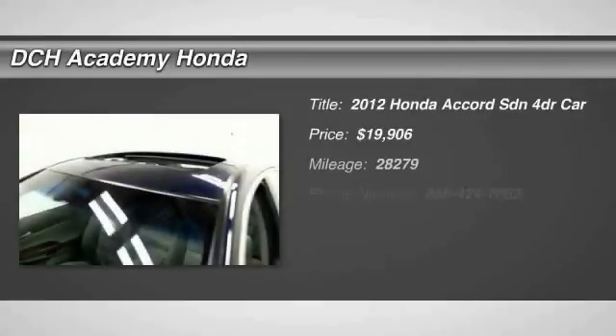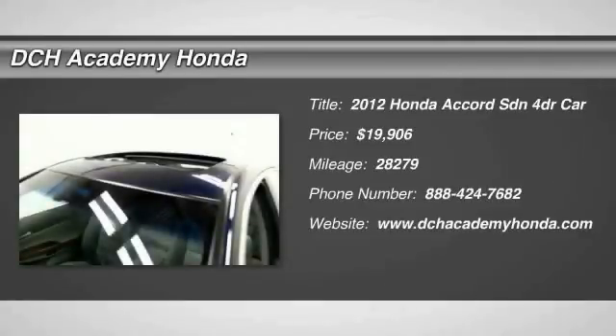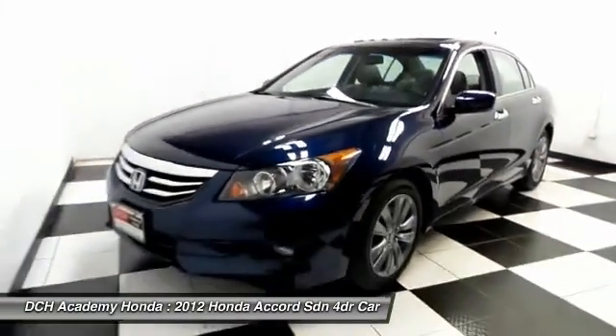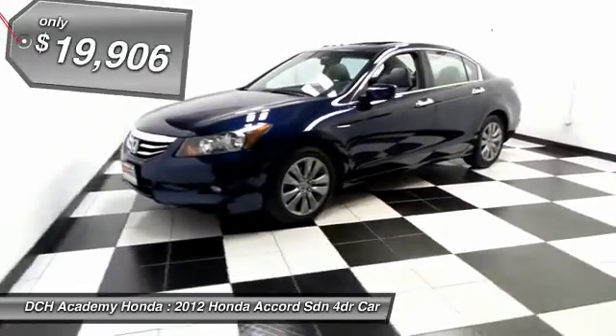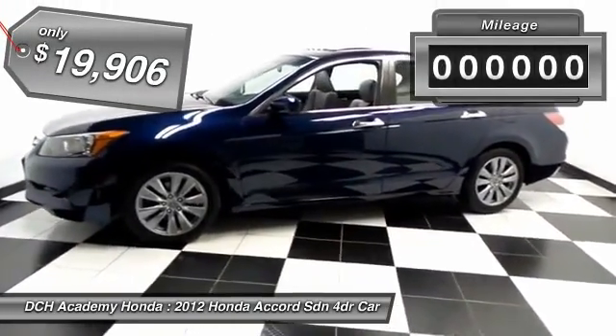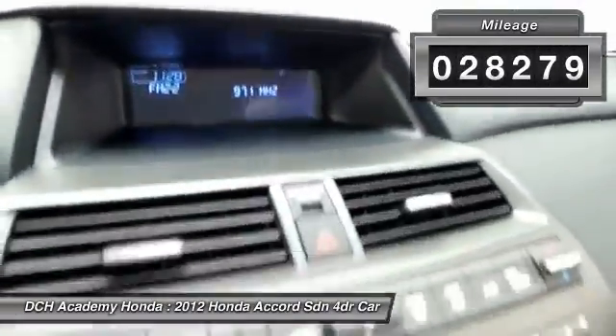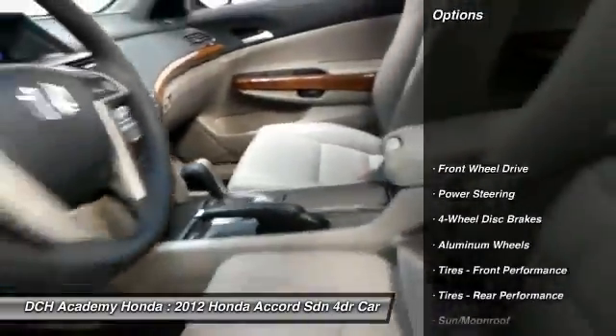Here we're viewing a gorgeous 2012 certified pre-owned Honda Accord EX-L V6 sedan, finished in royal blue pearl paint with gray leather seats, powered by a 3.5 liter i-VTEC V6 engine and a 5-speed automatic transmission, fully loaded with power moonroof, 17-inch alloy wheels, and fog lights.